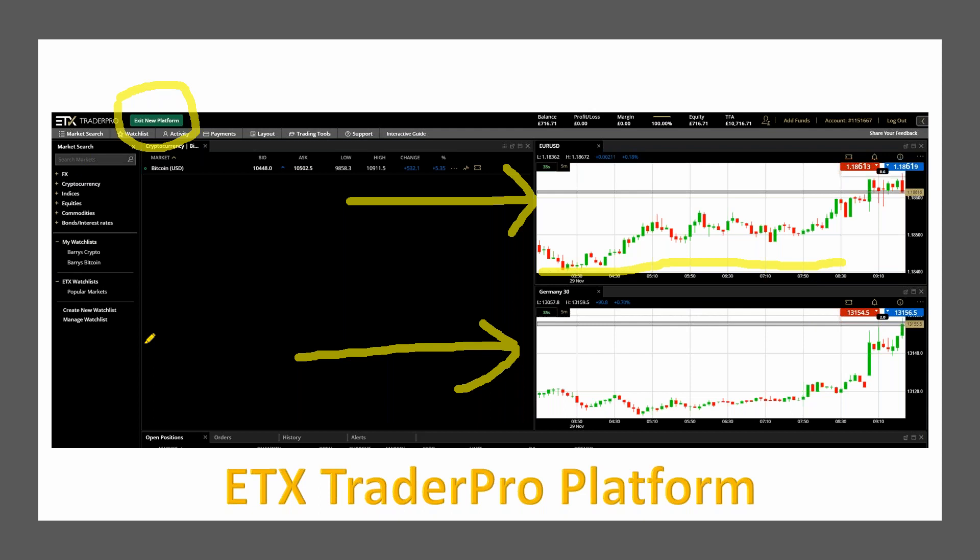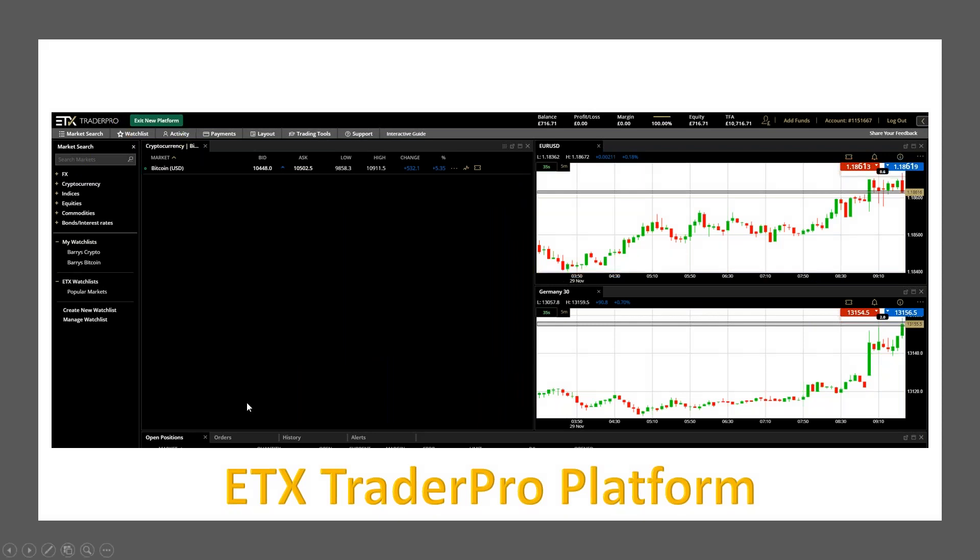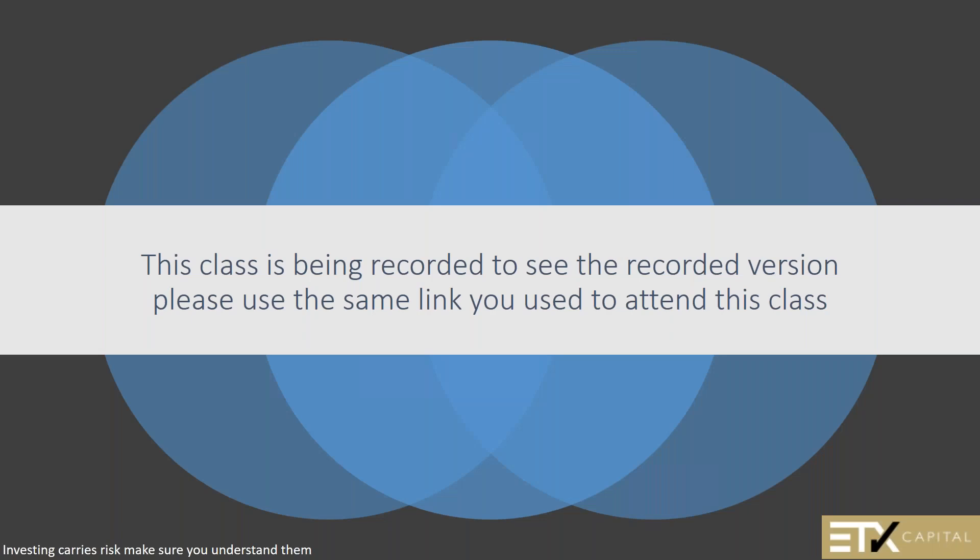Let's get started talking about Japanese candlesticks. I've given you some handouts so that you can remember a lot of the stuff we talk about tonight. If you want to see a recorded version of tonight's class, just use the same link you used tonight to come to the class, and that should be available in about 24 hours.